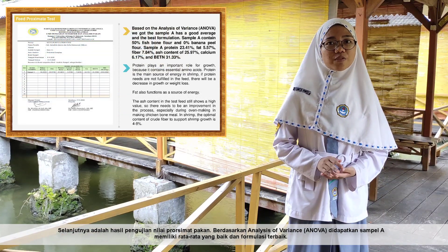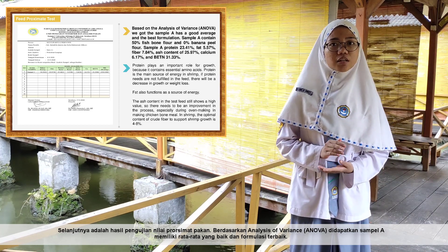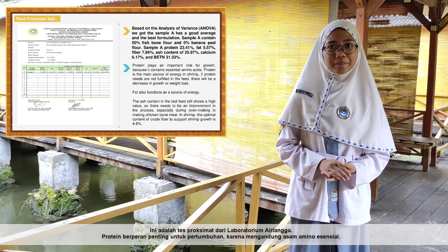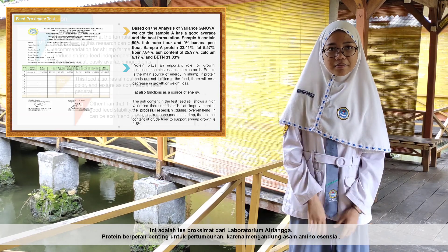The proximate test results, based on analysis of variance (ANOVA), show that sample A has the best average and is the best formulation. This was confirmed by the proximate test from the Airlangga laboratory. Protein plays an important role in growth because it contains essential amino acids.